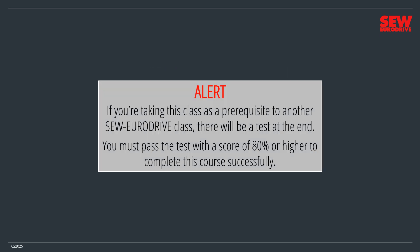If you're taking this class as a prerequisite to another SEW EuroDrive class, you will have to take a short test after you've completed this class. You must pass the test with a score of 80% or higher to successfully complete this course. So pay careful attention and take some notes as we go along.